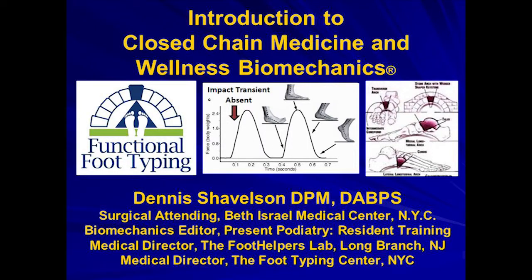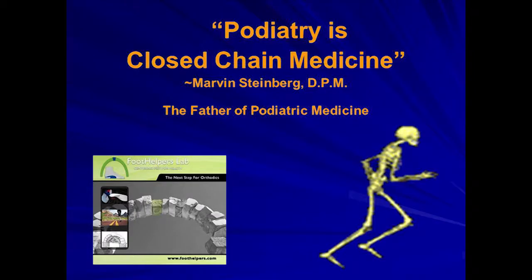In 1970, I guess before that, for about four years, I spent much of my time in Dr. Steinberg's office, and then I was privileged to have his residency. He always said that podiatry was closed chain medicine — it's the foot that contacts the ground, it's the foot that's weighted, that accepts gravity, that accepts a shoe box. It's a very special place that deserves a specialist, and that's who we are.